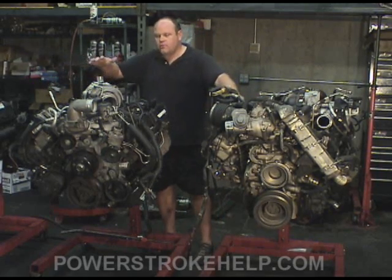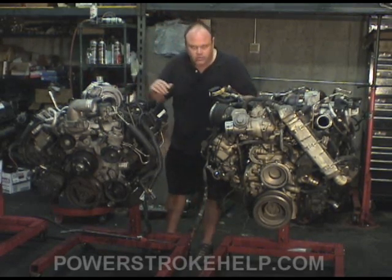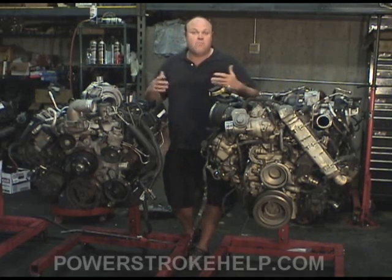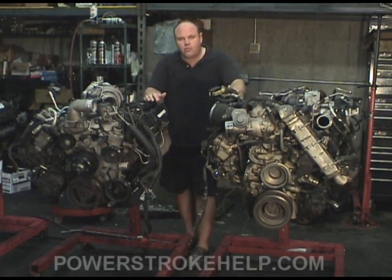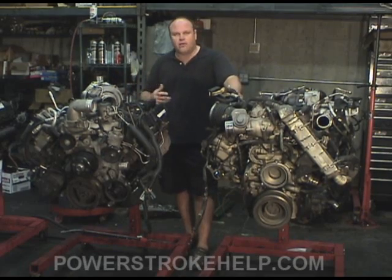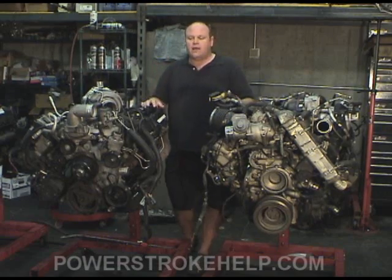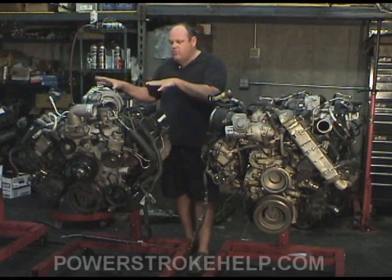With the 7.3 and the 6.0, they've been around longer, so we've had more time to learn things about them, and subsequently we've seen more failures. That's where you really learn — at the point of failure when something breaks. In racing, you can always find the weakest link in an engine at the far end of the track, and it's sort of the same way with these two.